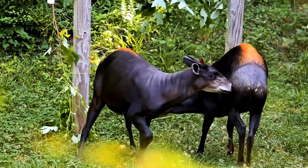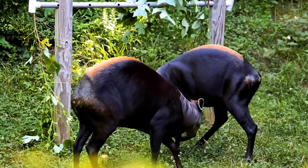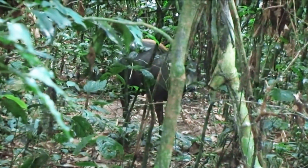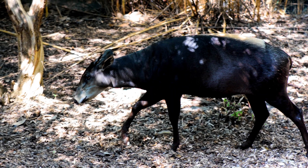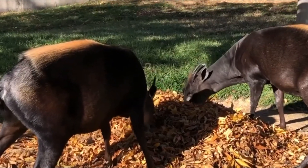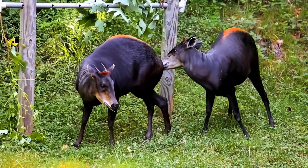The yellow-backed duiker, one of the most mysterious creatures native to the dense forests of Central and West Africa. This shy and secretive antelope is often hard to spot in the wild. With its sleek, dark brown or black body, the duiker's most striking feature is the bold yellow or orange patch of fur on its back, hence the name yellow-backed.